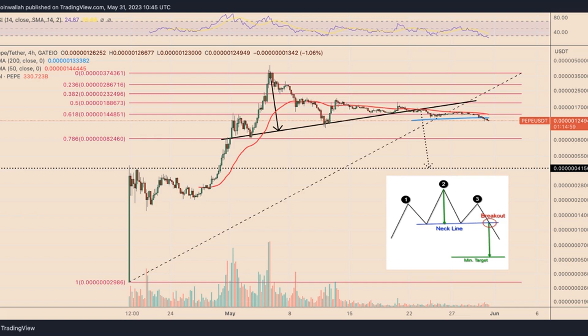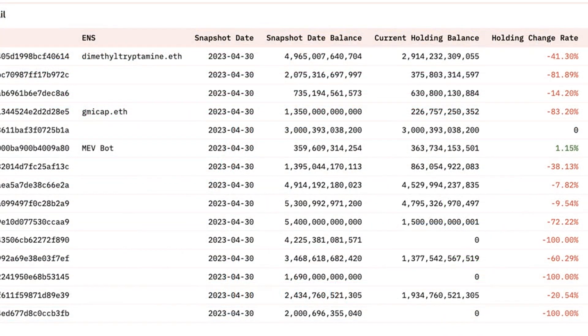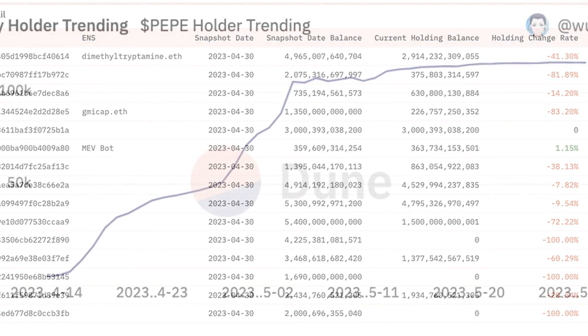According to a mix of technical and fundamental indicators, Pepe charts flash a classic bearish reversal pattern. From a technical standpoint, the price of Pepecoin (PEPE) could drop sharply from its current levels. At the core of this bearish outlook lies the classic head and shoulders (H&S) pattern, which analysts view as a bearish reversal indicator.